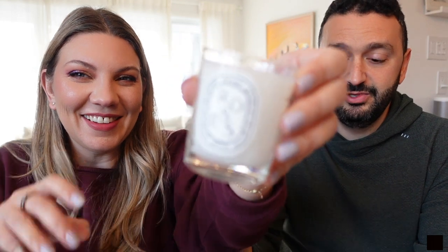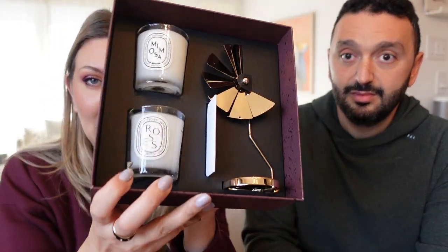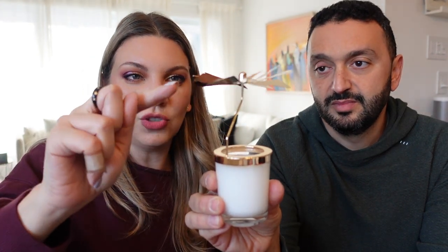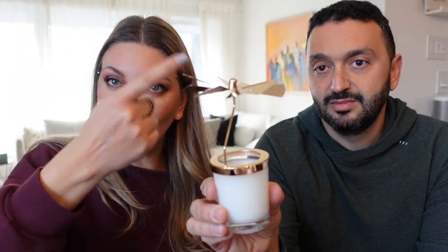Diptyque a eu la gentillesse de m'envoyer un coffret de Noël. Ce sont de très belles bougies qui sentent super bon — Mimosa. Dans le set de Noël, il y a aussi un petit carousel : avec la chaleur de la bougie, ça fait tourner les hélices et ça produit une lumière dorée qui tourne dans la pièce. C'est trop joli. Le carousel va être à gagner, mais pas dans cette vidéo.